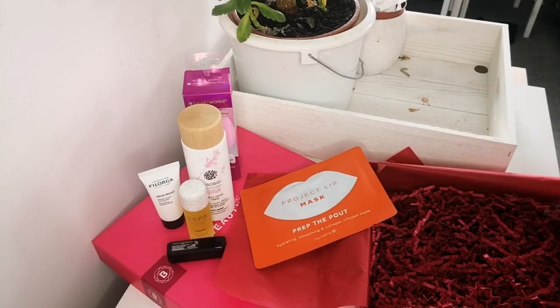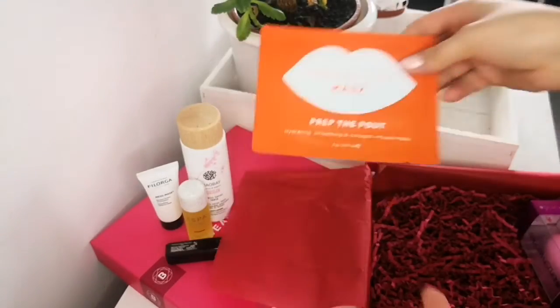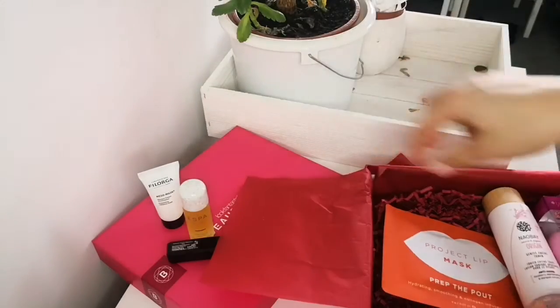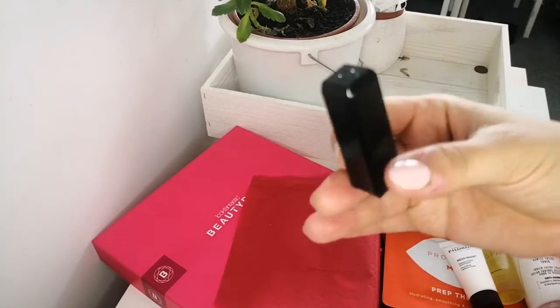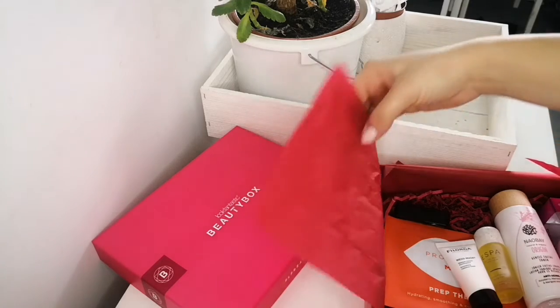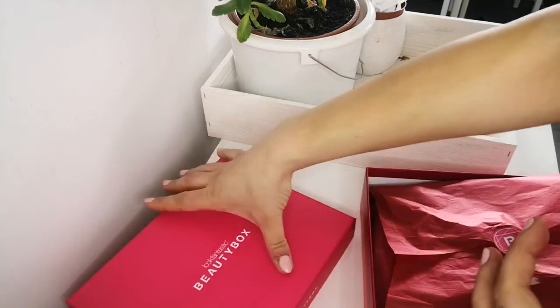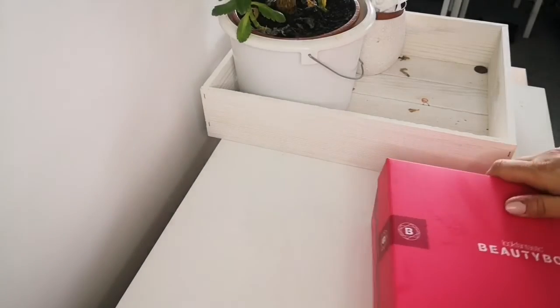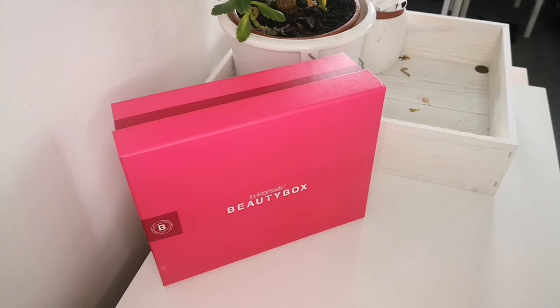So that is everything in the box. Let me go through the products again: we had the Brushworks sponge, the Project Lip Mask, the Nail Bay toner, the Espa body oil, the Filorga mask, and the Illamasqua lipstick. I don't know what to do with this lipstick right now — I'm quite concerned about why it's sweating. Let me know if your lipstick was sweaty as well because it shouldn't be like that. Even though the lipstick issue, I do love Look Fantastic boxes because they always provide nice products and I always discover something new on the market.